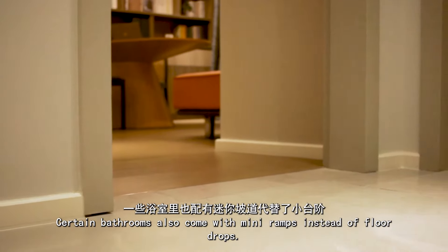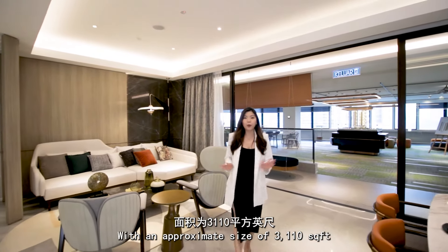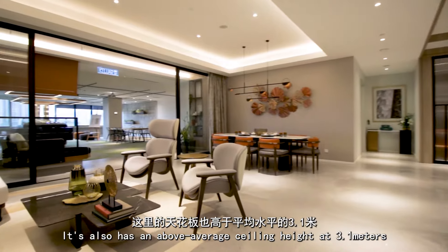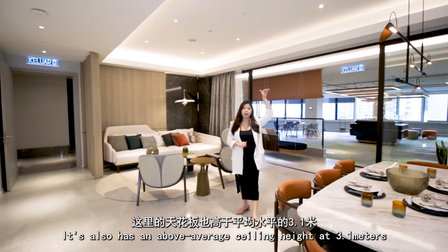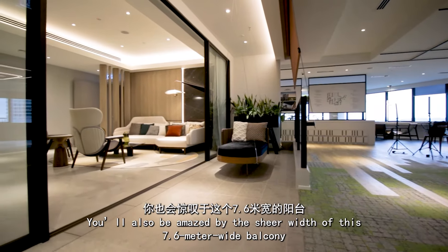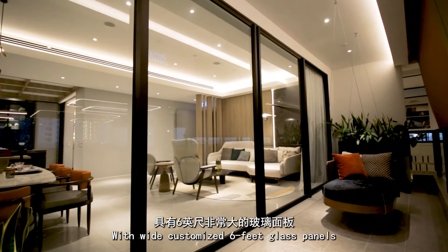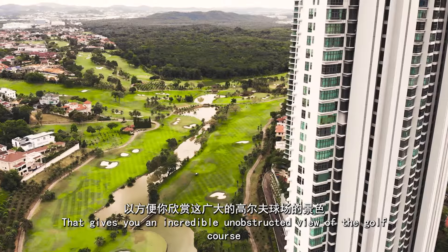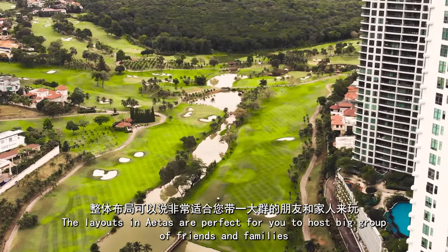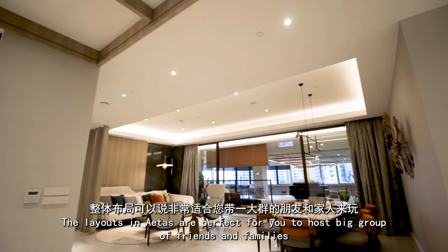Certain bathrooms also come with mini-ramps instead of floor drops. This layout is 4+1 bedroom with an approximate size of 3,000 square feet. It also has an above-average ceiling height at 3.1 meters, which gives you a more airy space. You'll also be amazed by the sheer width of this 7.6-meter-wide balcony with wide customized 6-feet glass panels that give you an incredible, unobstructed view of the golf course.